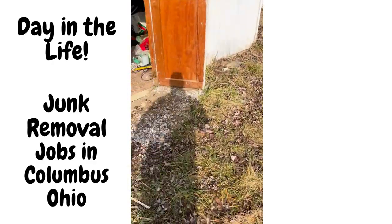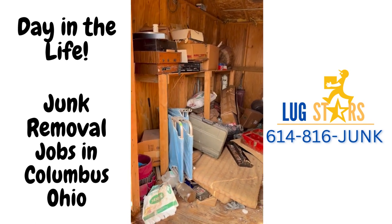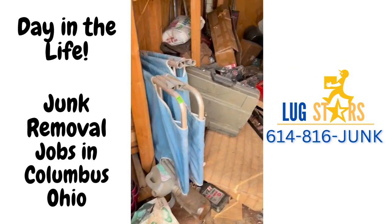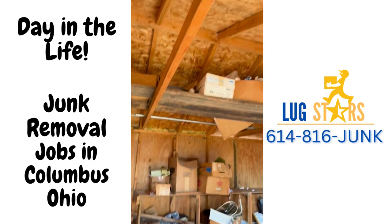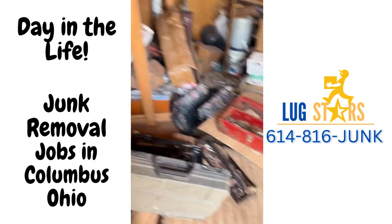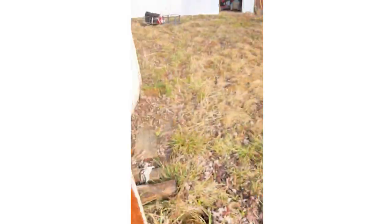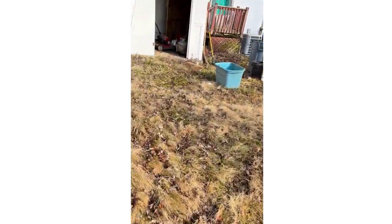Alright guys, we are back. We got a customer job and we're going to come and clean out all this. We got this whole shed we're gonna clean out, and up there too. We got our work cut out for us today, and we got one more job after this. So we gotta muscle through it.